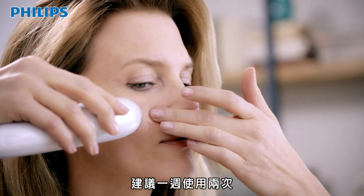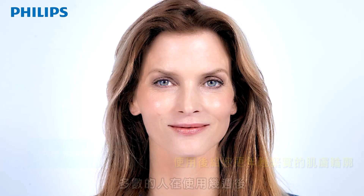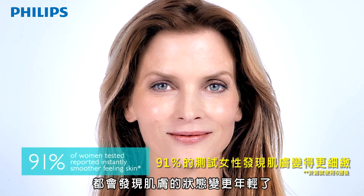You can use the appliance twice a week for maximum results. Most people see the best results after a couple of weeks.